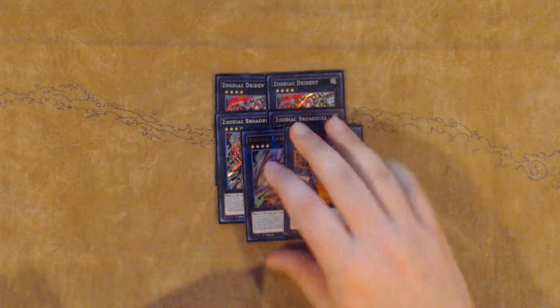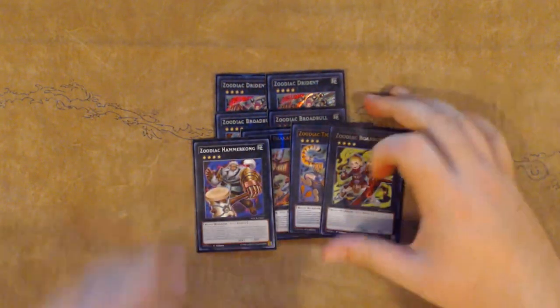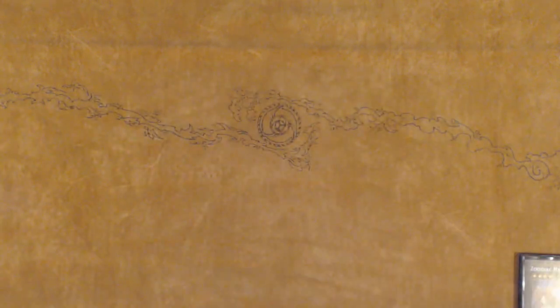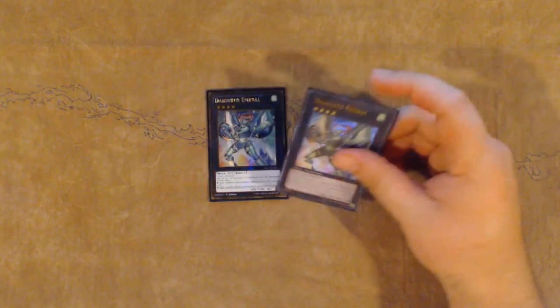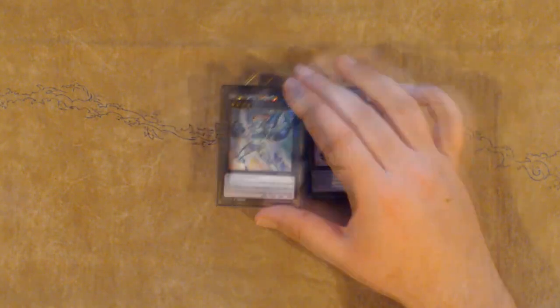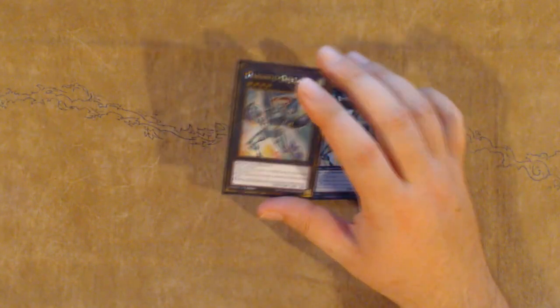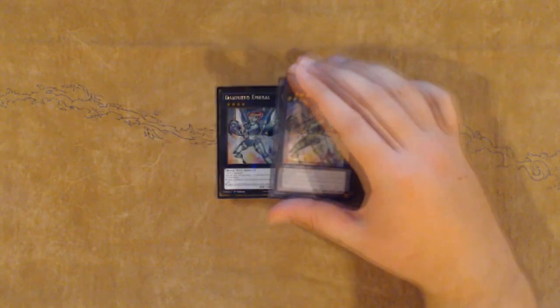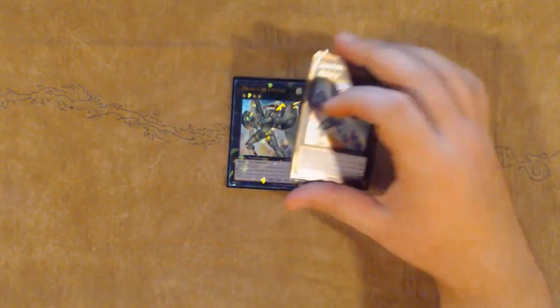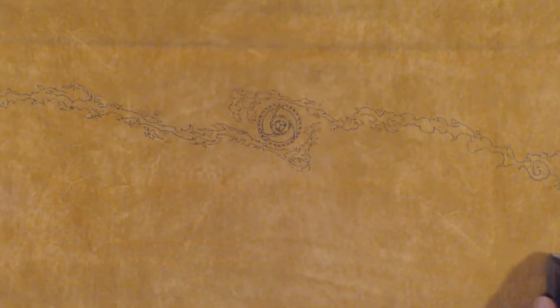For the extra deck I played two copies of Zoo Drident, two copies of Zoo Broadbull, one copy of Zoodiac Chakanine, one Tiger King, one Borrel, and one Hammerkong. A lot of people played two Chakanine, but because I was playing the Nat Beast stuff I had to side the second Chakanine for games where I take the Nat Beast out, so I just didn't have room in the regular extra deck. One MX-Saber Invoker and two copies of Daigusto Emeral. I actually really want to play three Emeral because once you make the first one and it gets outed, you're reliant on your second Emeral sticking — if they Drident pop it, Ash it, or Strike it on summon, that's your resource pool completely gone. Three Emeral might just be the way forward because if both are gone you're really at a disadvantage in the Zoo grind.